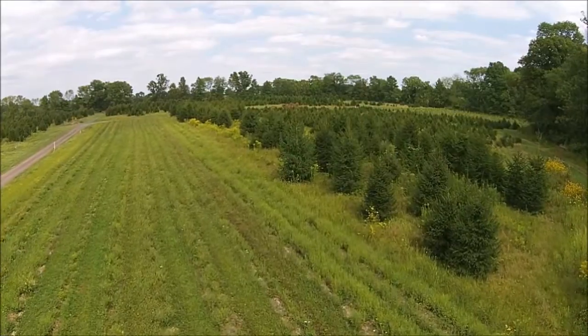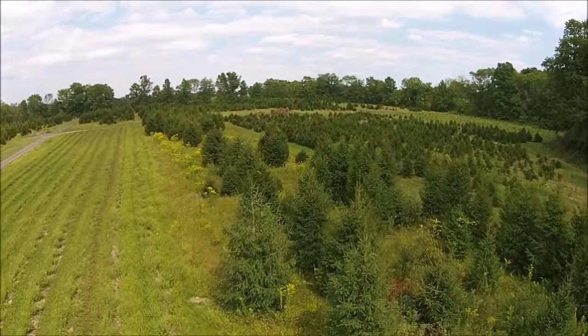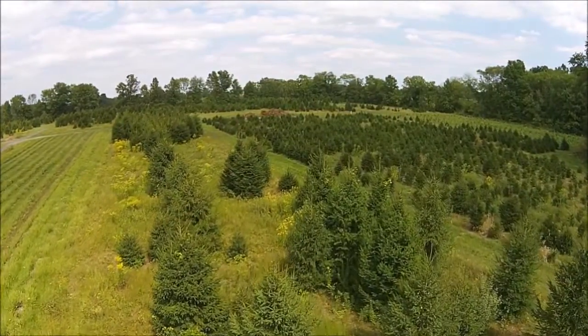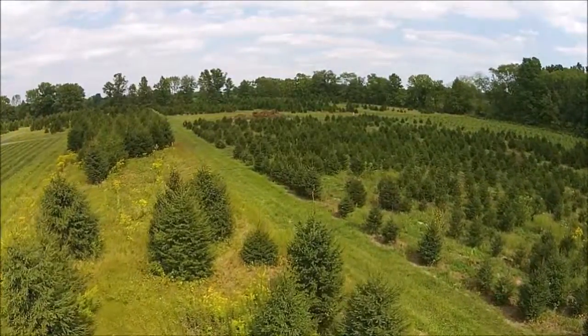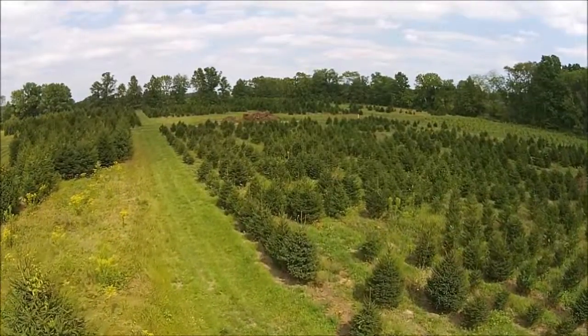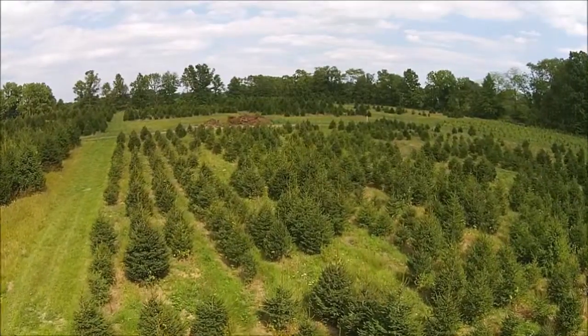You can go out in the field and cut your own tree. We have Norway spruce out in this field and there are literally thousands of trees here for you to select from. We have small trees to large trees — whatever size tree you need, you'll be able to find one in this field. There are approximately 20 acres of trees here to select from.